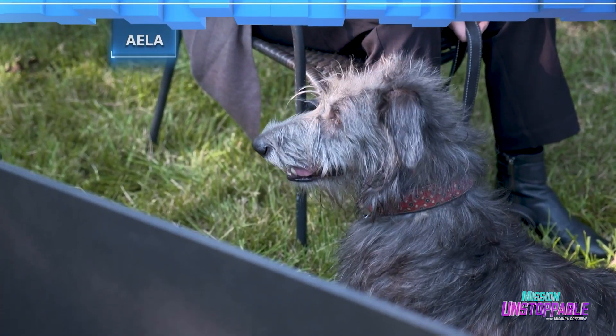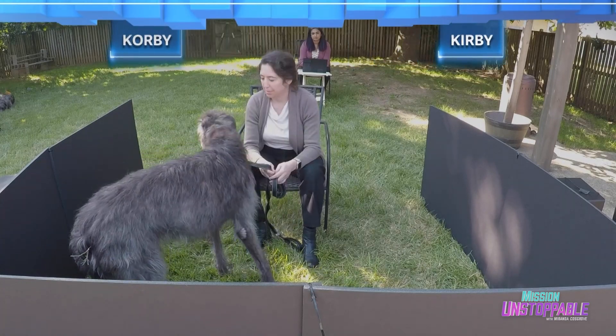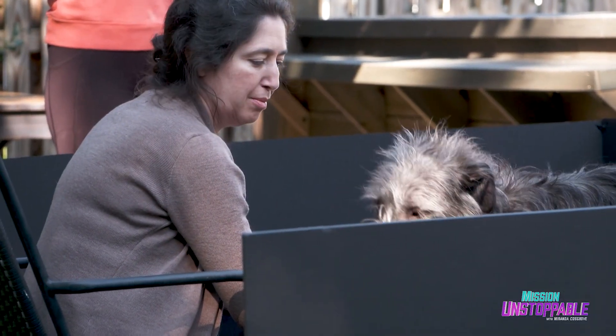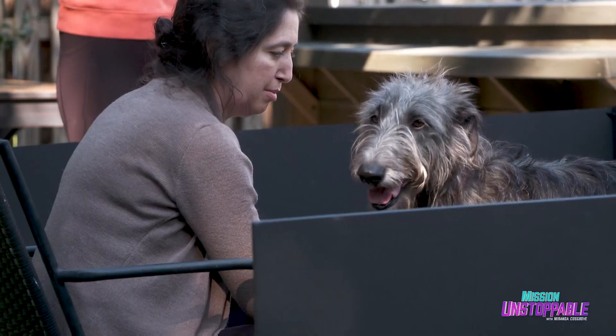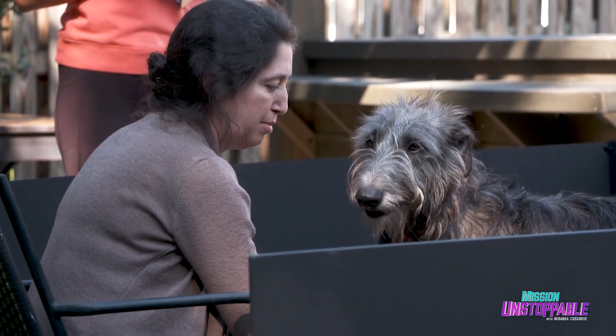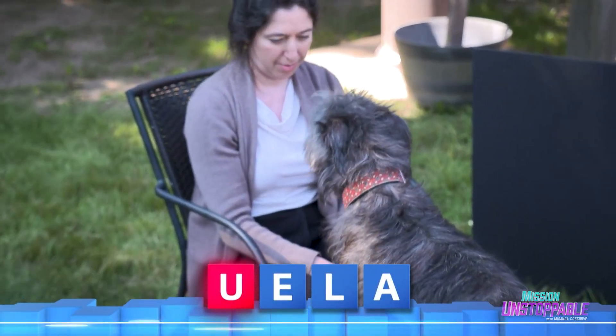First up is Ayla. We play Ayla two names, Corby and Kirby, and she's not interested. It's clear that Ayla knows her own name, but can't be bothered with the vowel switch to the name Ula.